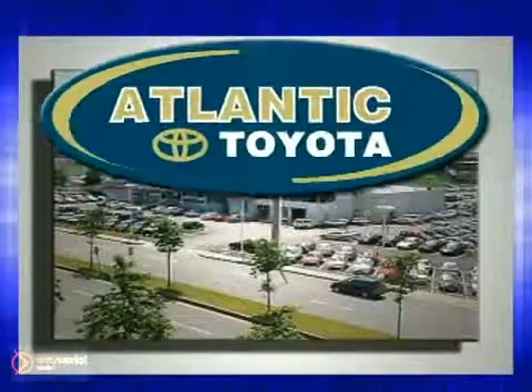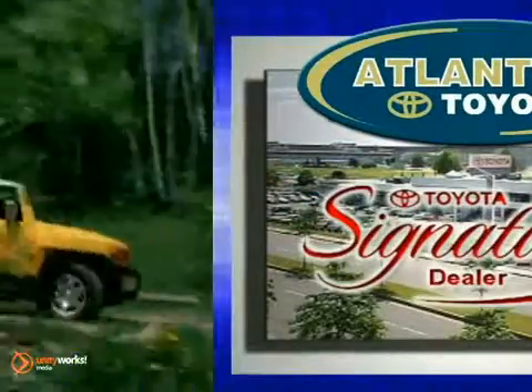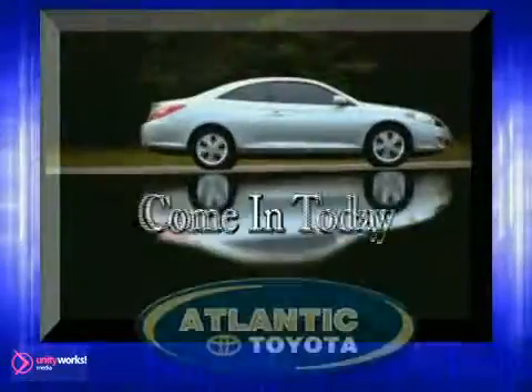Atlantic Toyota is proud to be recognized as a Toyota Signature Dealer. It's worth the drive to Atlantic Toyota on the Linway in Lin. Come in today for a test drive.